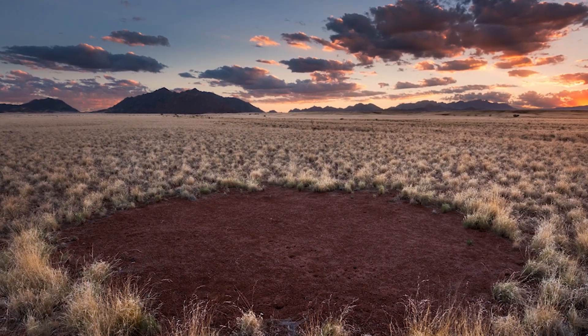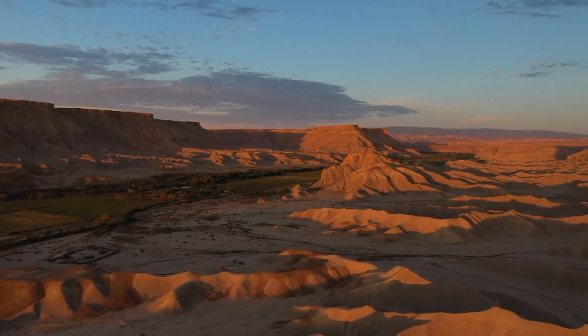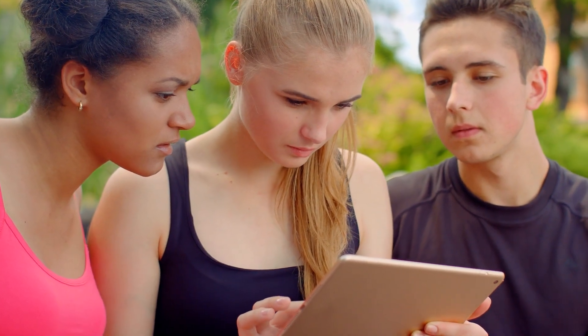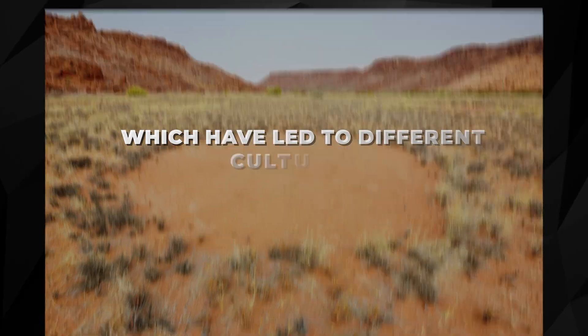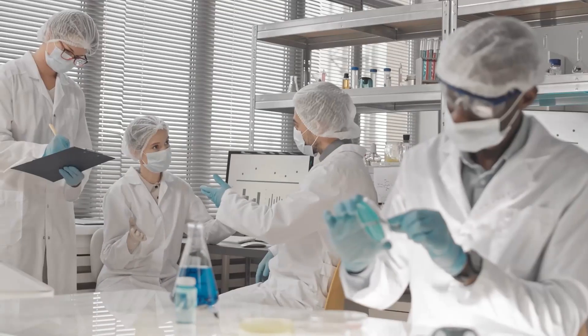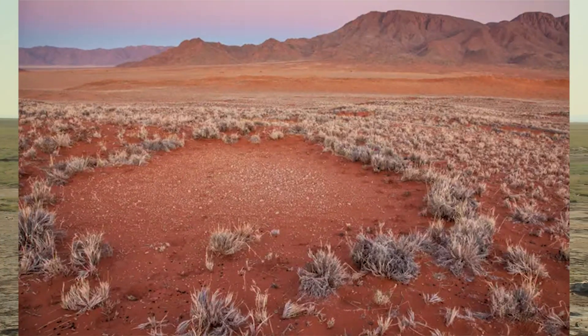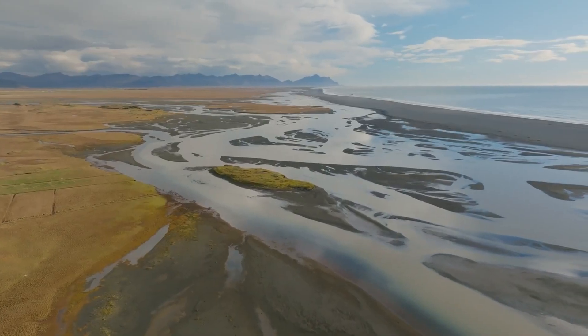Fairy circles can last for a long time, and factors like weather and soil conditions can affect how they form and how long they persist. People have been fascinated by these mysterious natural forms, which have led to various cultural and mythological explanations. Fairy circles are still being studied by scientists because they show how plants, soil, and water work together in harsh settings. Understanding how they form can help us learn more about how desert ecosystems work and how they recover from changes.